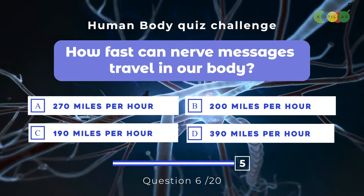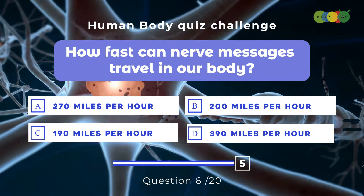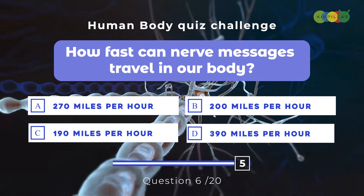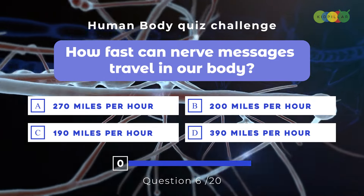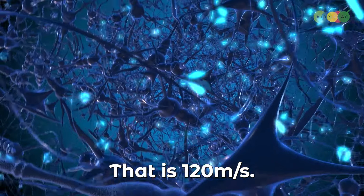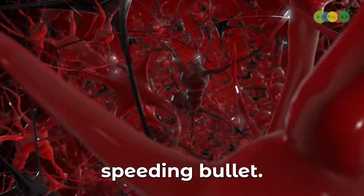Question six: How fast can nerve messages travel in our body? A. 270 mph, B. 200 mph, C. 190 mph, D. 390 mph. The correct answer is A, around 270 mph — that is 120 meters per second. Our nerves are like lightning bolts, sending messages to our brains and bodies faster than a speeding bullet.